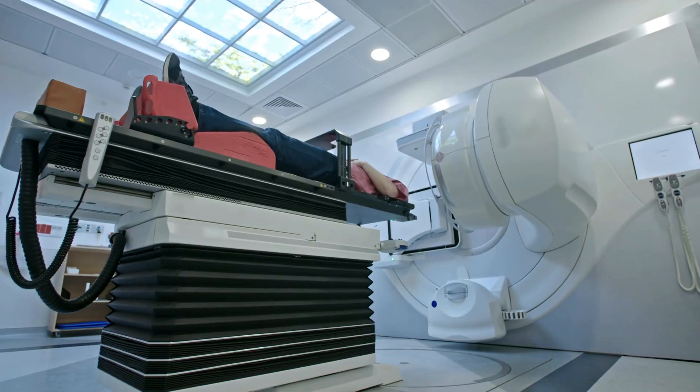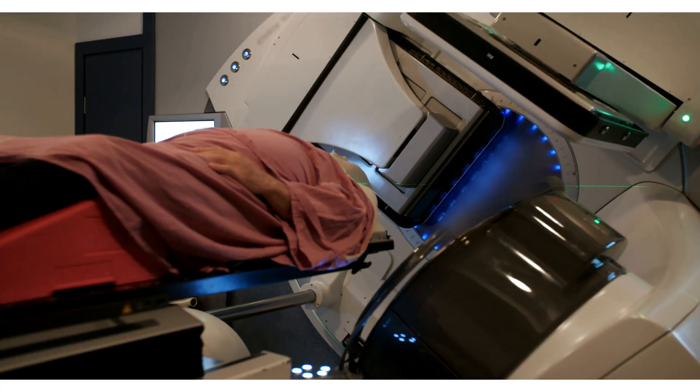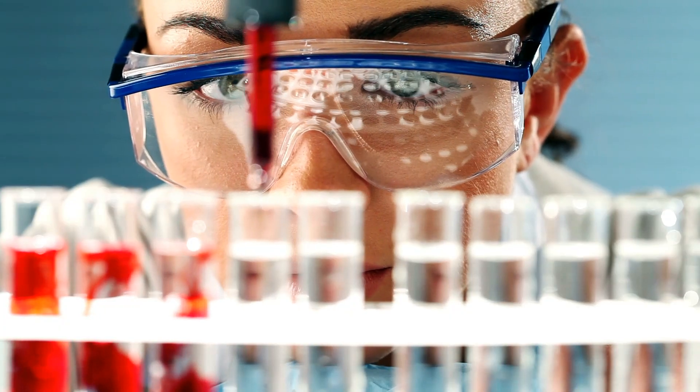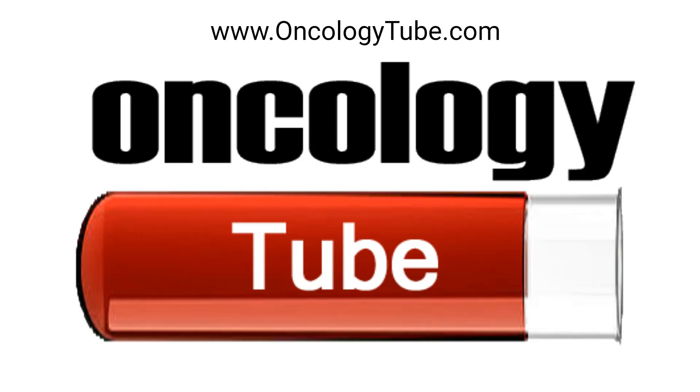Lastly, advanced radiation techniques like proton therapy are smarter ways of using rays, hitting only the cancer with less harm to the good parts. Scientists are always learning new ways to make cancer go away. There's hope, and together we can fight it. To stay up to date on the latest cancer research news, subscribe here and go to oncologytube.com.